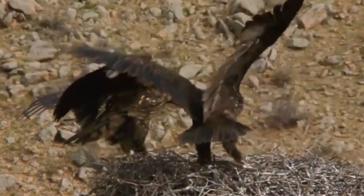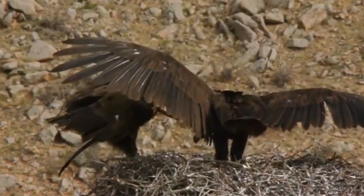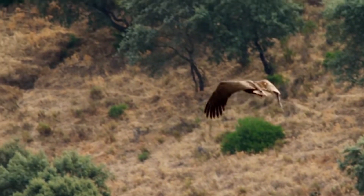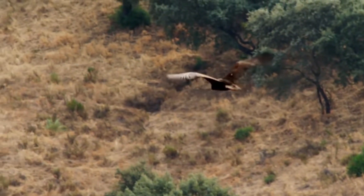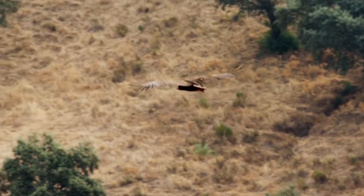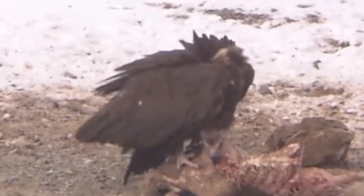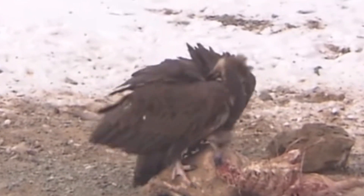The Monk Vulture is a largely solitary bird, but can be found in pairs as well. Its flight is slow and buoyant, with deep heavy flaps when necessary. It usually feeds on carrion of any type.